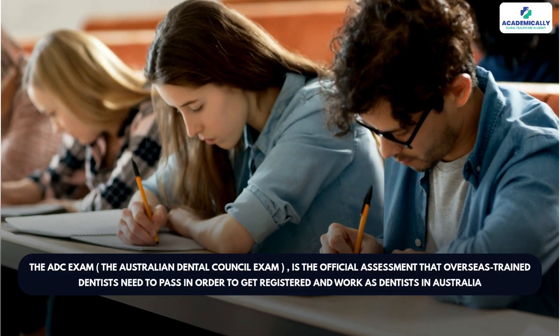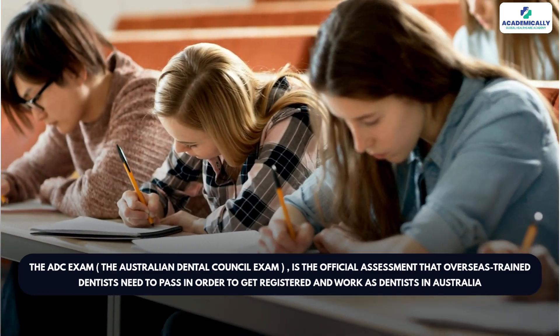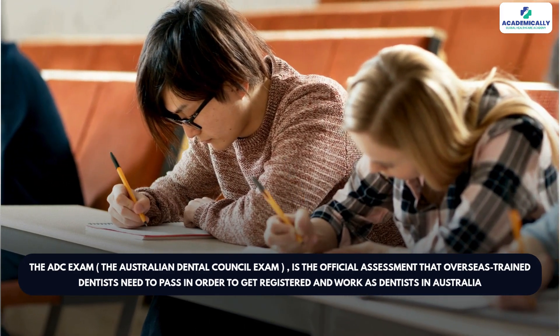So let's start with the basics. The ADC exam, or the Australian Dental Council exam, is the official assessment that overseas trained dentists need to pass in order to get registered and work as dentists in Australia.